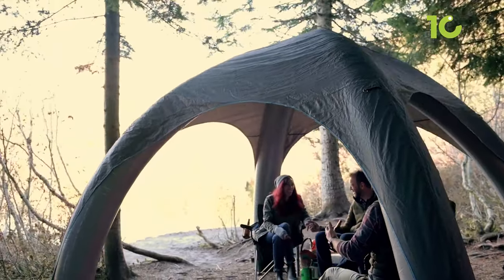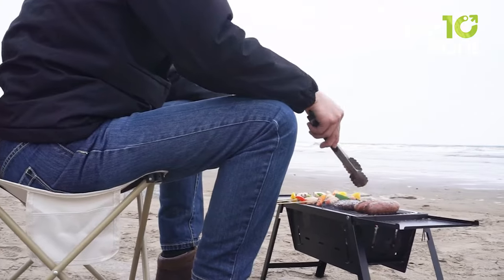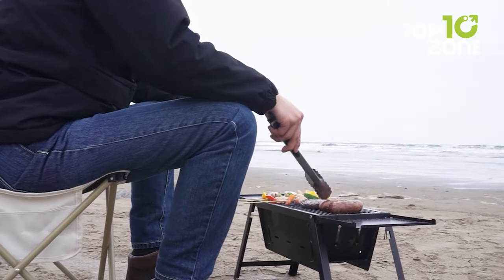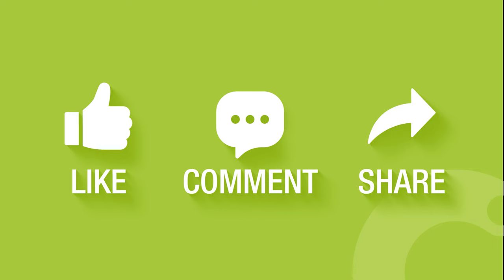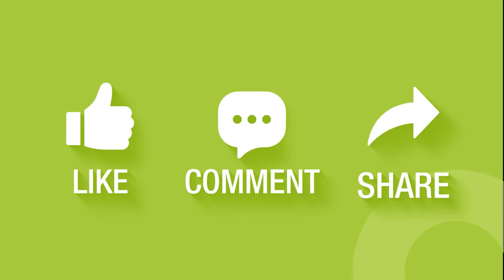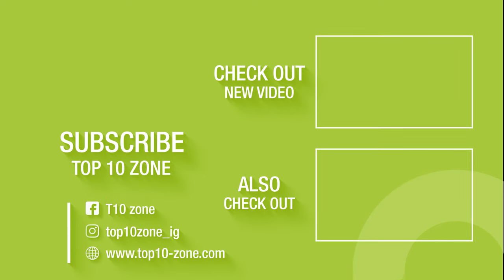So that concludes our list of 10 mind-blowing camping gear and gadgets that you must see. Like, comment, and share it with your friends if you found this video helpful, and subscribe to our channel if you want more videos like this on your feed.